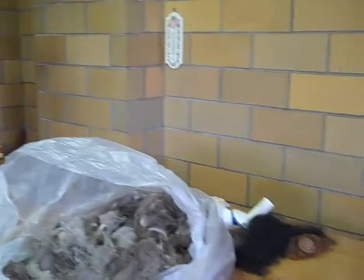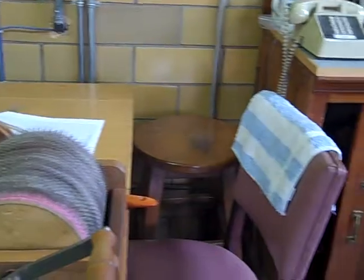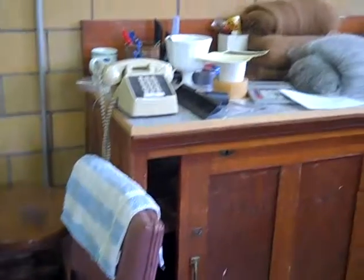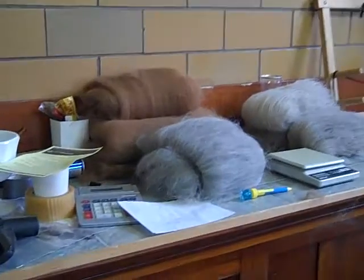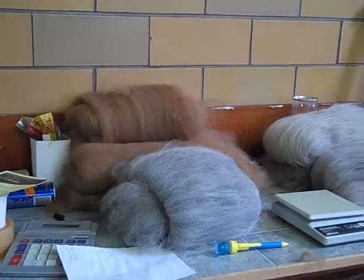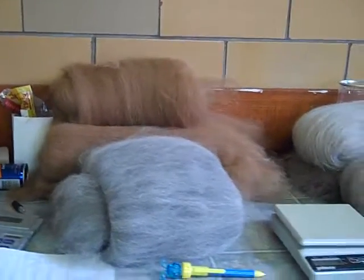Here is the carding station — this is a hand carding machine — and there's more. Here are the bats. They call them bats when the wool has been carded already. This is ready to go to be spun.